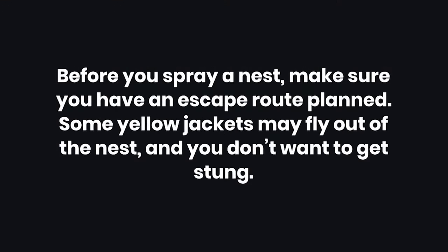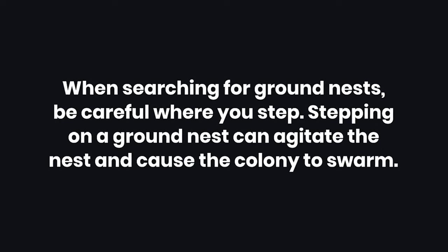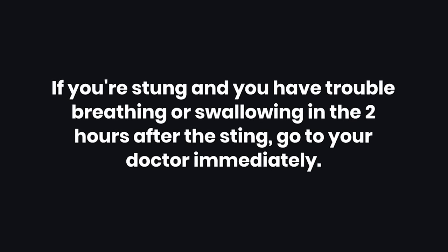Warnings: One — Before you spray a nest, make sure you have an escape route planned, as some yellow jackets may fly out and you don't want to get stung. Two — When searching for ground nests, be careful where you step, as stepping on a ground nest can agitate the colony and cause them to swarm. Three — If you're stung and have trouble breathing or swallowing in the two hours after the sting, go to your doctor immediately.